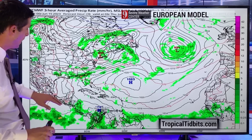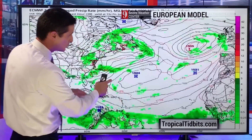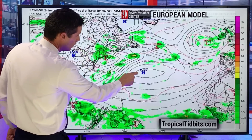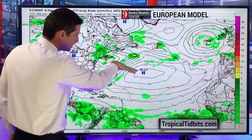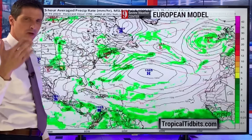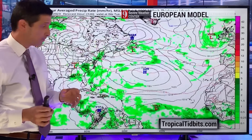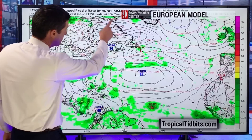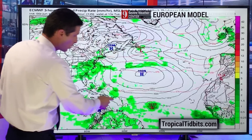Now here's the European model — this map is different. Here's the Caribbean, back through the Atlantic, watching this area of high pressure. By the weekend, you see the blob of rain right there. High pressure acts like a fence or a blocker. The European model has this area of high pressure a little bit more to the south, and that allows this blob to move more into the Caribbean. The American model says this area of high pressure is not a big factor — it's going to curve and miss the Caribbean. The European model says this area of high pressure is locked in, so instead of curving out to sea, this system would go right into the Caribbean.